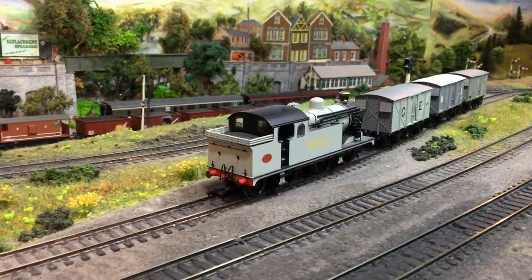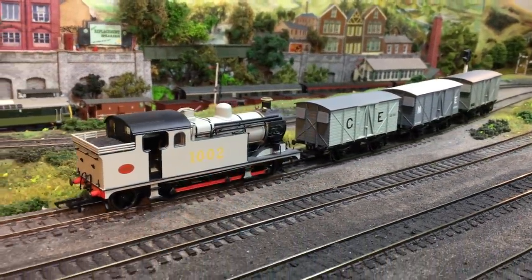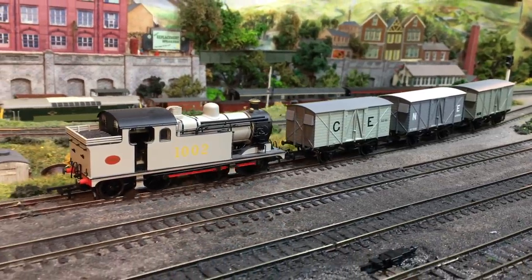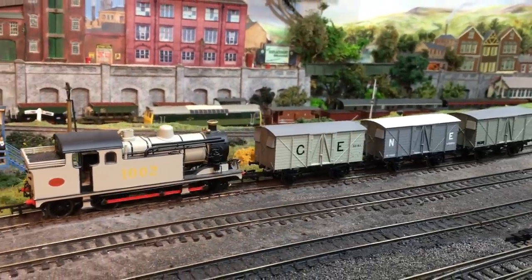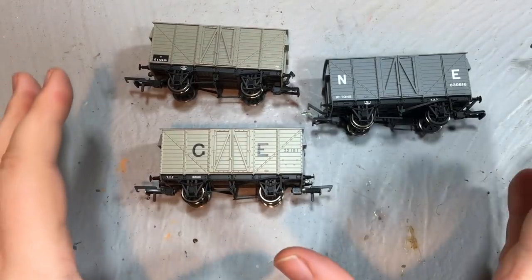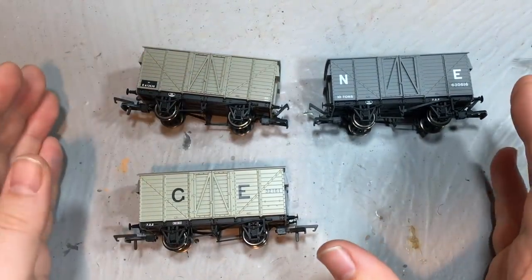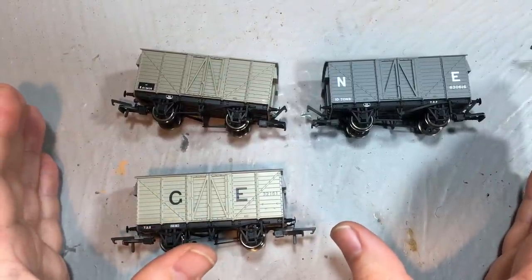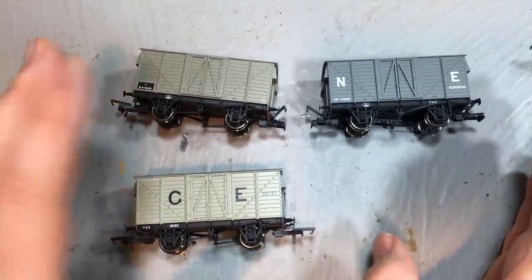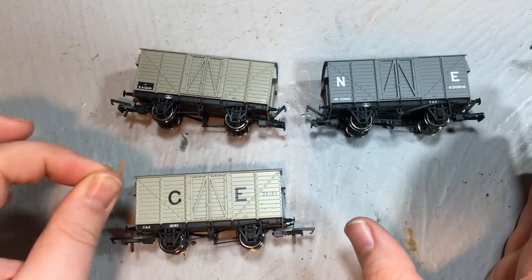In terms of running characteristics, these ran really smoothly on Weir Yard, taking in all of the point work with no problems whatsoever. Pricewise, we're looking at under £15 a wagon, which when you consider older-tooled wagons from other manufacturers are going for £20 to £30 for a comparable sized wagon, that is really great value.